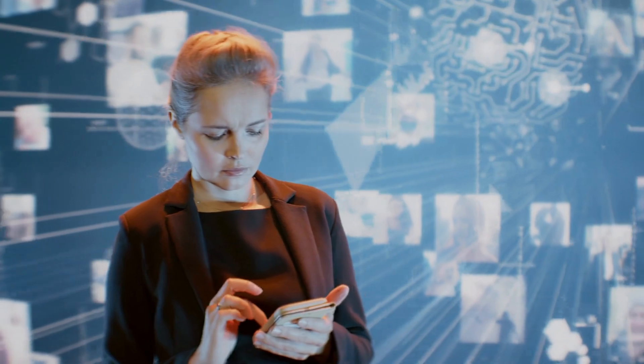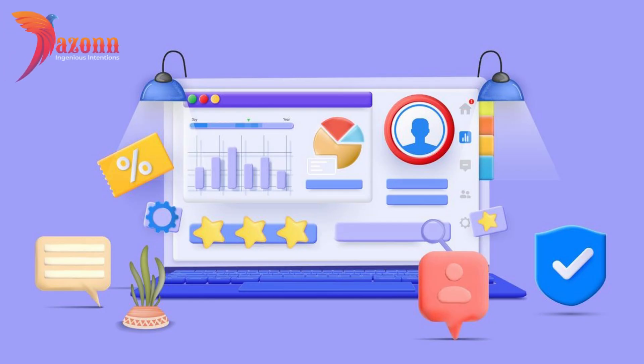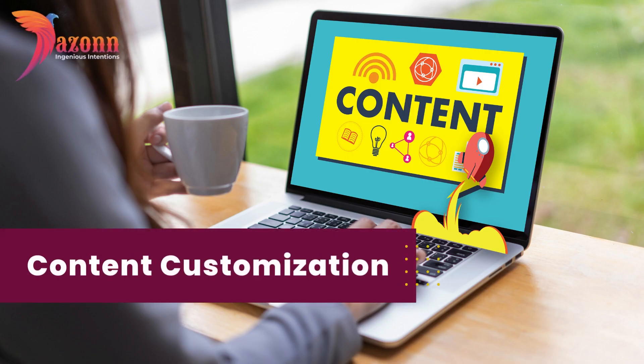Number one: know your audience. The first step to boosting customer retention is understanding your audience. Utilize social media analytics tools to gather insights about your followers. Analyze data such as demographics, interests, and online behavior to tailor your content to their preferences. Customize your posts to resonate with your audience and you'll see engagement and loyalty.